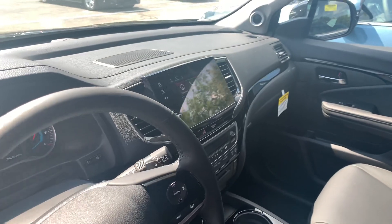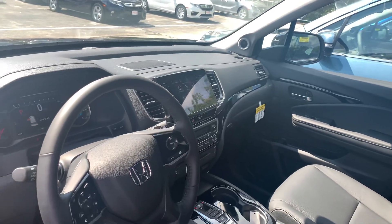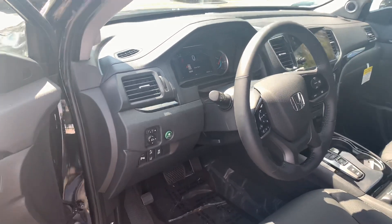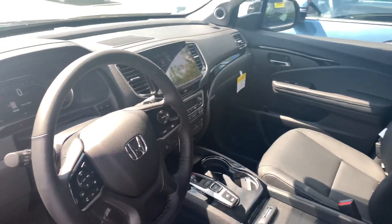Garmin navigation is built in. You get the large eight-inch display audio touchscreen controller featuring Apple CarPlay and Android Auto apps for more functionality with your smartphone. You also get the cabin talk feature, which allows you to communicate with the rear passengers via the included wireless headphones or the speakers in the Pilot.